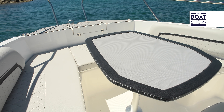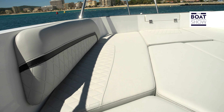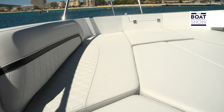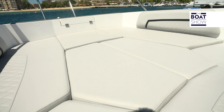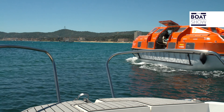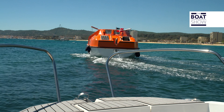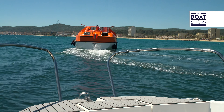The living area at the bow consists of a sofa, a chair in front of the console, and a table, and that whole thing transforms into a solarium. The table is non-slip and has a small border. The interruption of railing at the bow is used to embark and disembark easily.